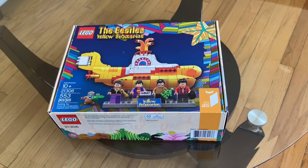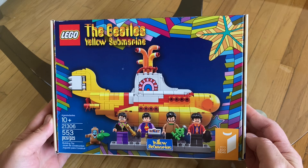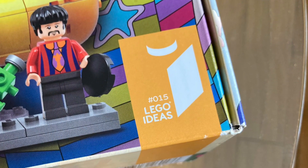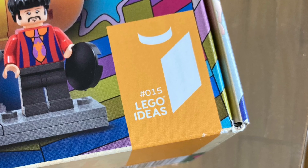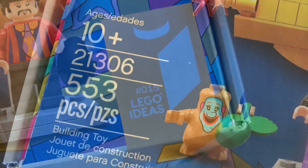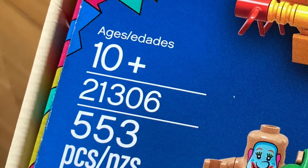Here's a look at the front of the box, showing what's included within, and indicating that this is part of the Lego Ideas line. As such, there is a subset number of 015. This set is intended for those 10 years of age or older, so I'm set there.